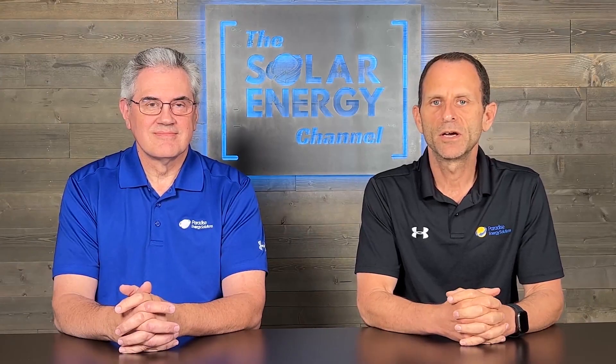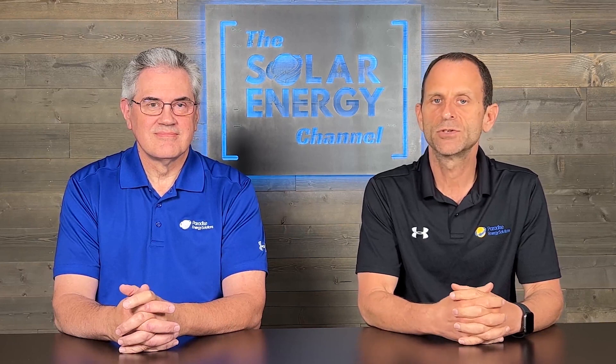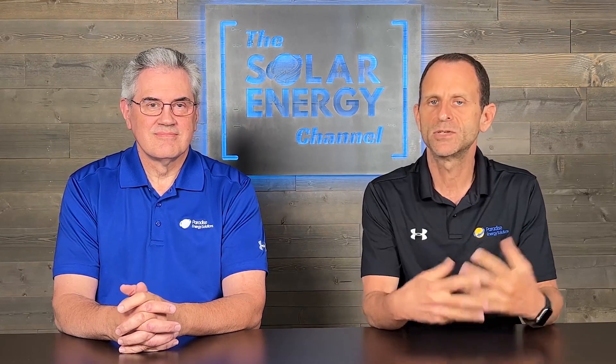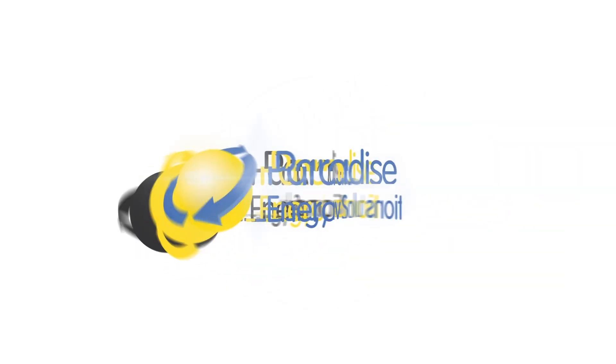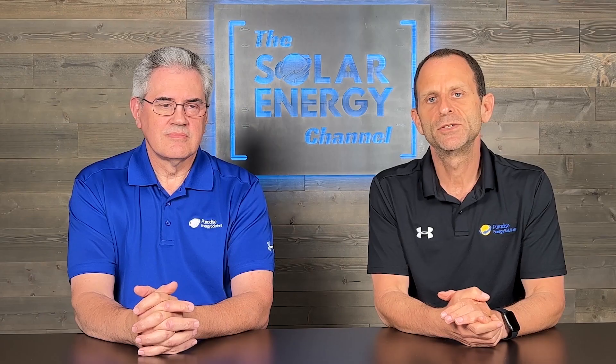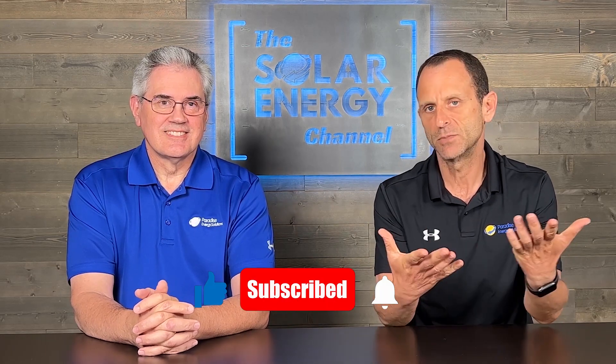In this video, we're going to talk about a new component to the solar investment tax credit — the transferability, or the ability to sell the tax credit. Before we get into it, just a reminder that we're not tax advisors. You should always seek professional help when making an investment that has tax implications.